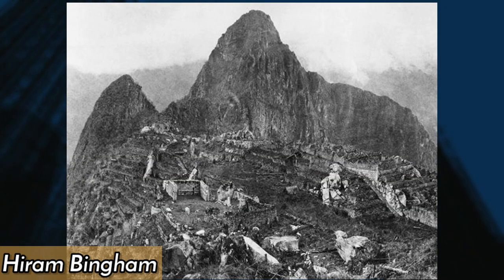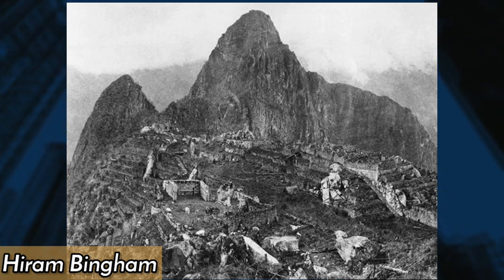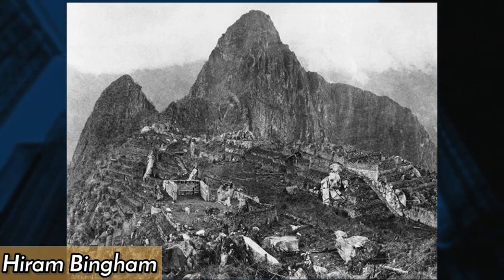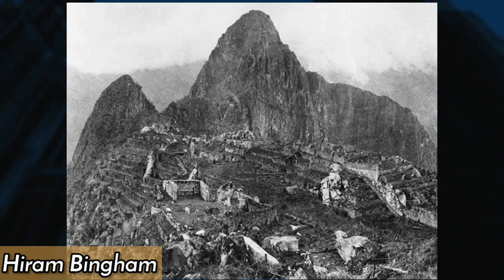In 1912, Hiram Bingham, an American explorer, rediscovered the ancient Incan site of Machu Picchu in Peru. This photo, taken soon after the discovery, shows Bingham and his team exploring the overgrown ruins of what would become one of the world's most famous archaeological sites.